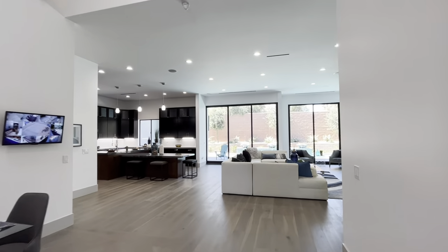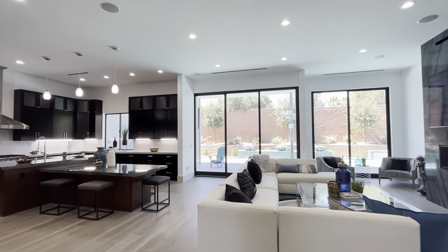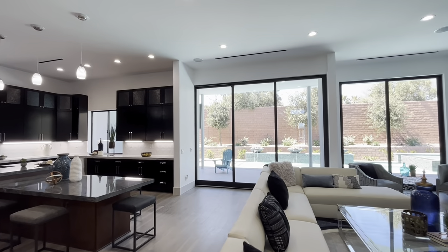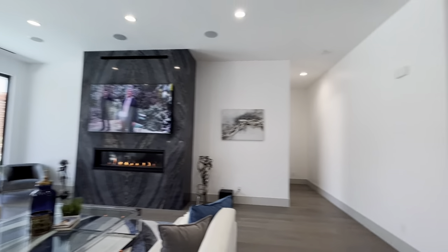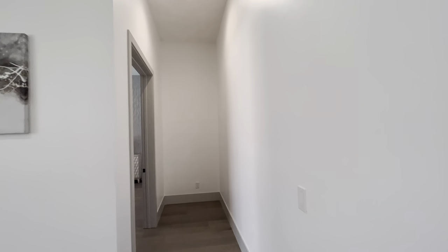So about this house: we've got 4,200 square feet, about a third of an acre, three bedrooms and an office, four total bathrooms. We're going to actually start today in the primary bedroom.